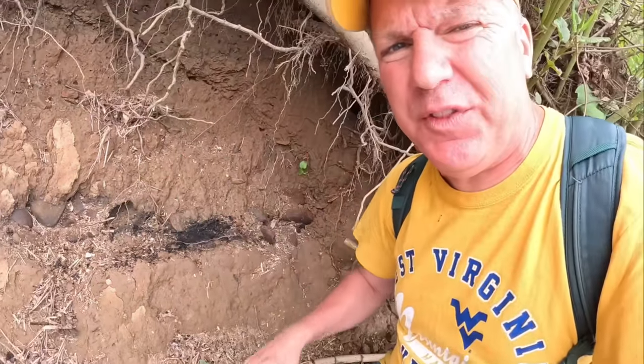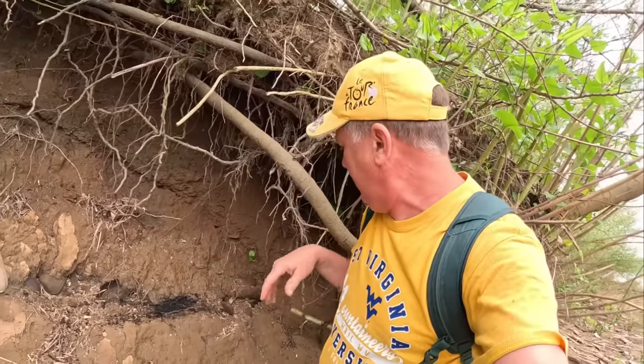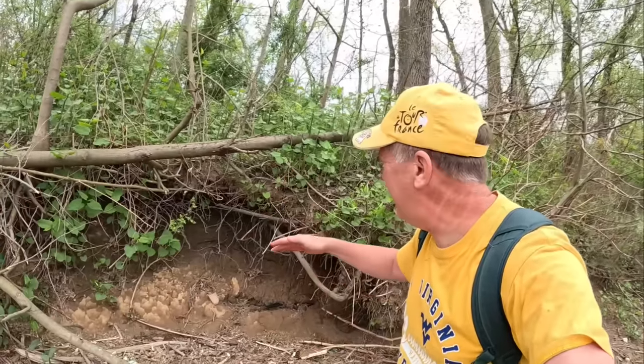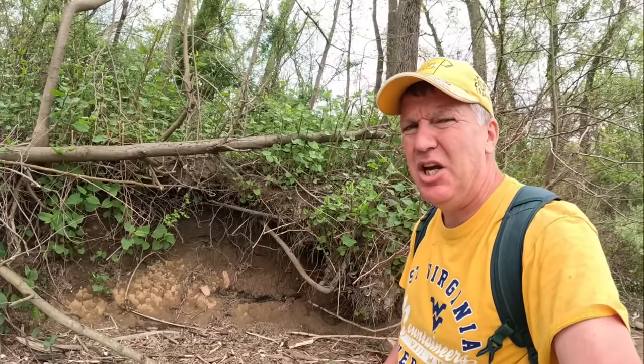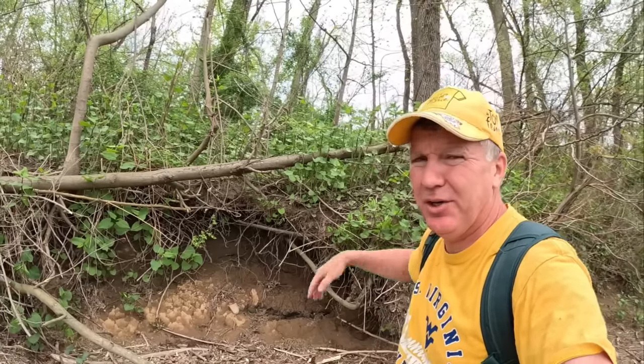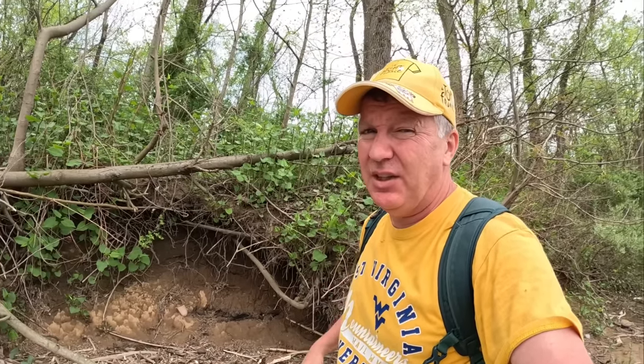I've got a little trowel — I'm gonna pull some of these stones out and see what we can find, see if any of them are tools or what. This fire pit is probably five to five and a half feet below the surface of the ground up here, which would have been up on a hill at one time where the natives liked to live.